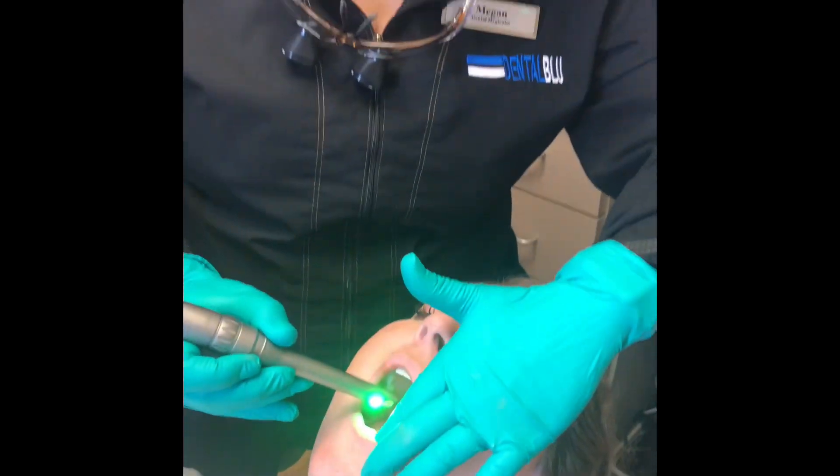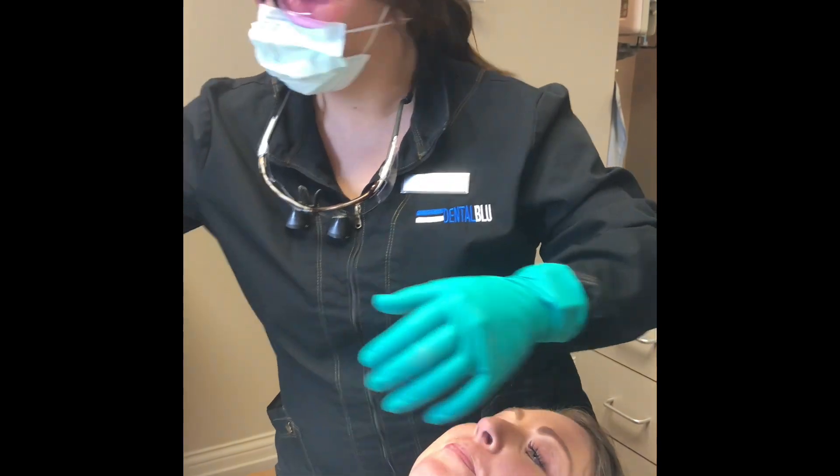This screening is quick, painless, and thorough, as the hygienist will check the cheeks, tongue, throat, roof, and floor of the mouth and all other areas. It's also one of the best ways to detect oral cancer in its early stages.